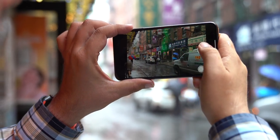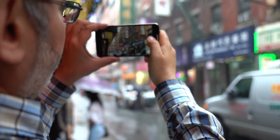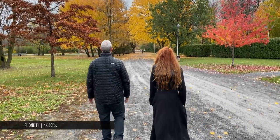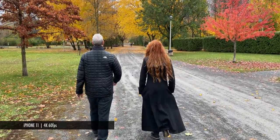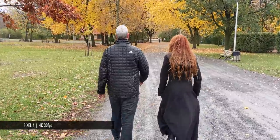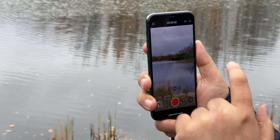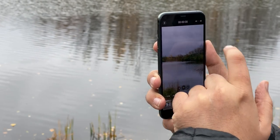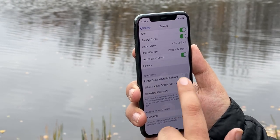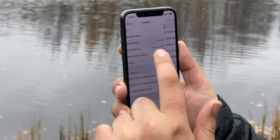The iPhone has been doing 4K 60 frames per second since the X in 2017. The XS in 2018 added interleaved extended dynamic range at 30 frames per second, and now the iPhone 11 in 2019 can do EDR at the full 60 frames per second, along with electronic stabilization. The iPhone 11 can also do 4K at 24 frames per second, but strangely not 1080p or 720p at 24 frames per second — those are locked to 30 or 60 FPS, unless you're in low light, in which case they can be set to automatically drop to 24 frames per second for better capture quality.